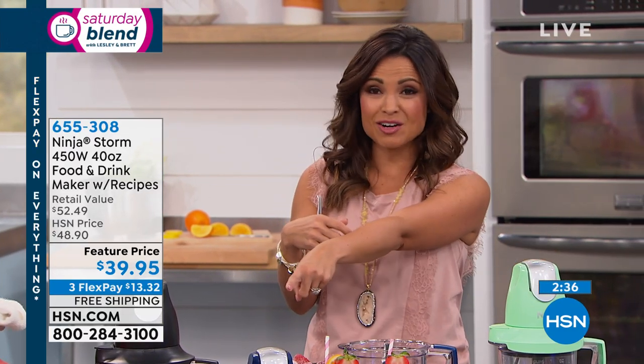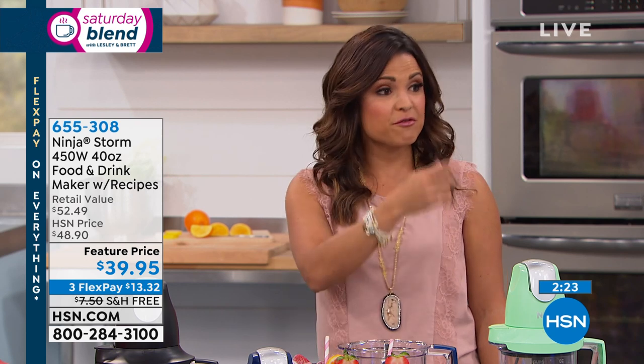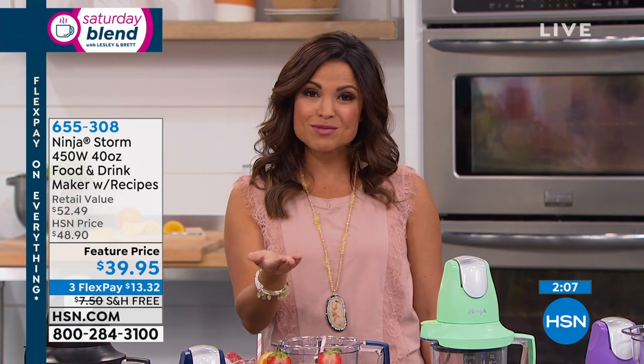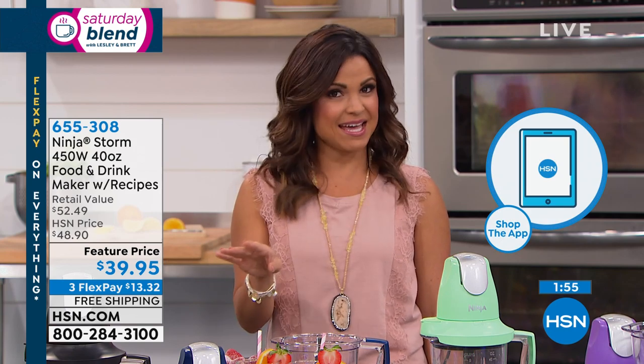Equal monthly payments with no interest using any credit or debit card. Free shipping and handling saves another $7.50. You can call now, go to hsn.com and type in the item number, or use the free HSN app on Android, Apple, or tablets. Type in the item number to pull up great videos, all the colors, and shop without waiting in line. So many ways to get this home — it will become your new best friend.